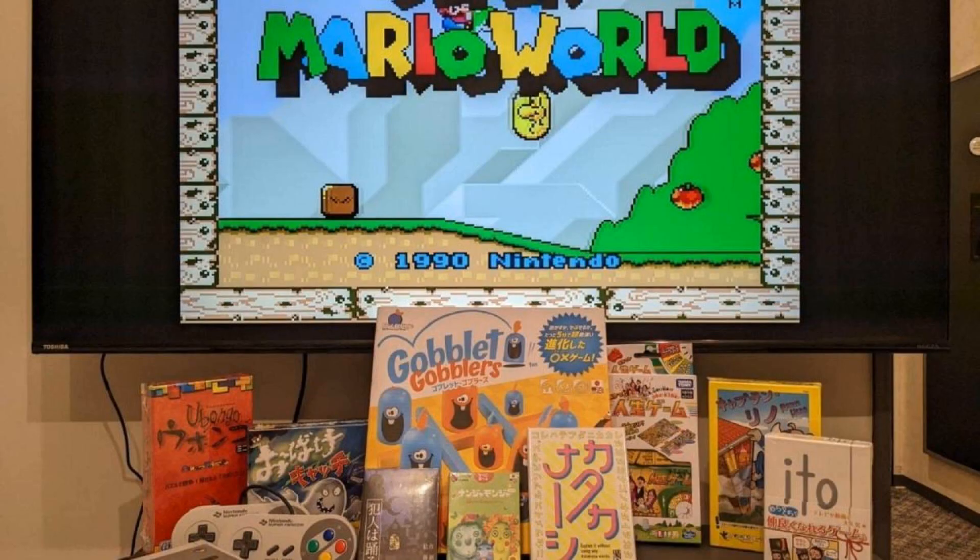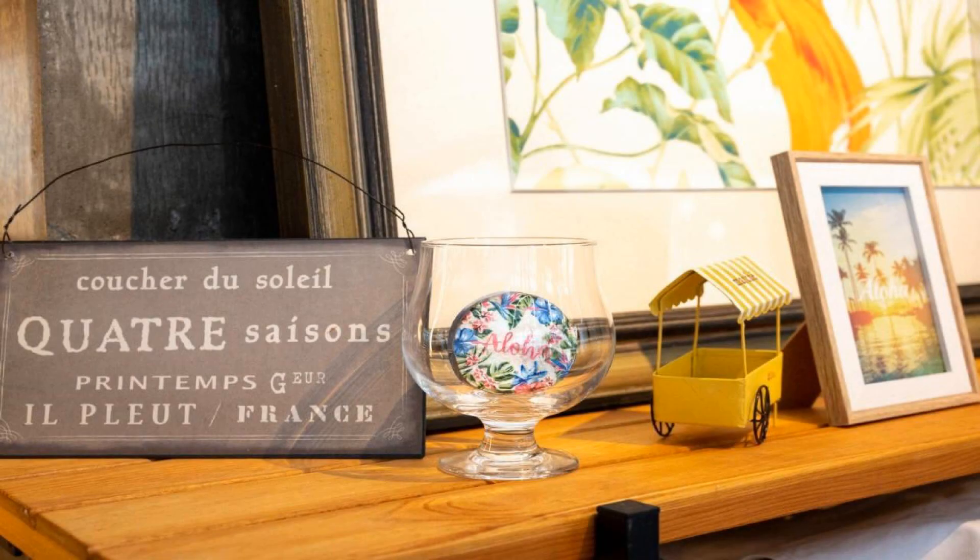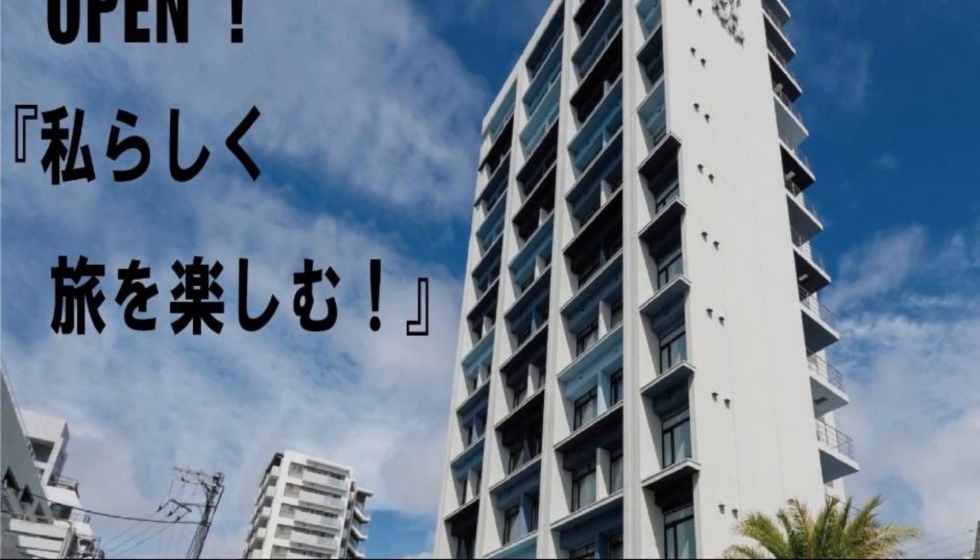Hello friends, welcome back to my channel. Now you are watching a 4 star hotel. The location of the hotel is fine and guests love walking around the neighborhood. There are 10 types of rooms available on booking.com. You can book online and enjoy it.